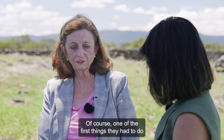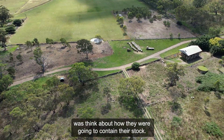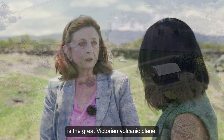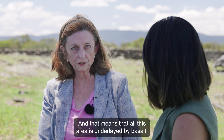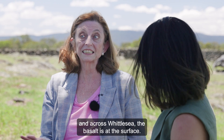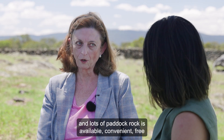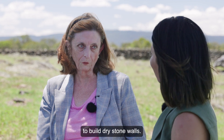Of course, one of the first things they had to do was think about how they were going to contain their stock. Here in Whittlesea and right up to the South Australia border is the great Victorian volcanic plain, and that means all this area is underlain by basalt. In some areas the basalt is at the surface, meaning lots and lots of paddock rock is available — convenient and free to build dry stone walls.